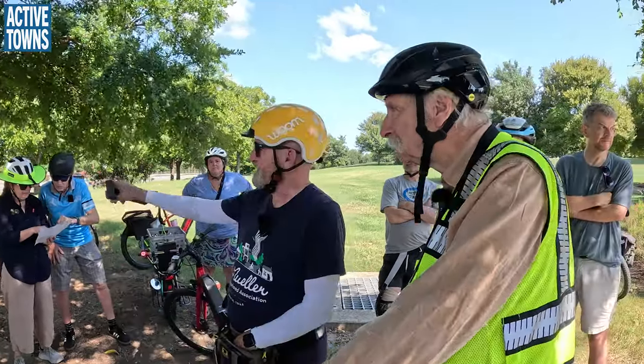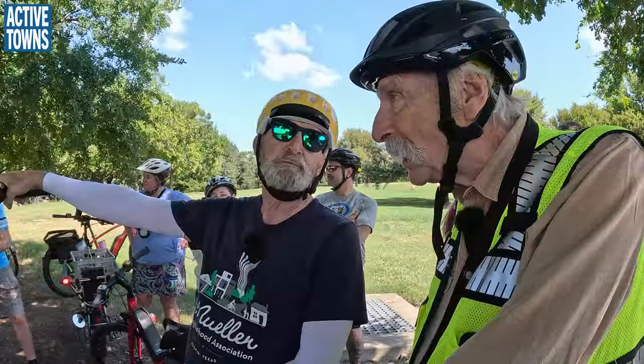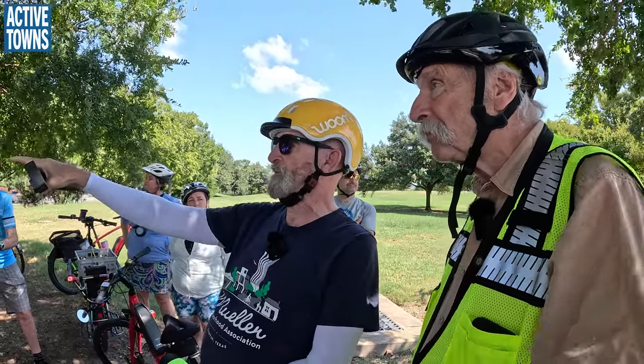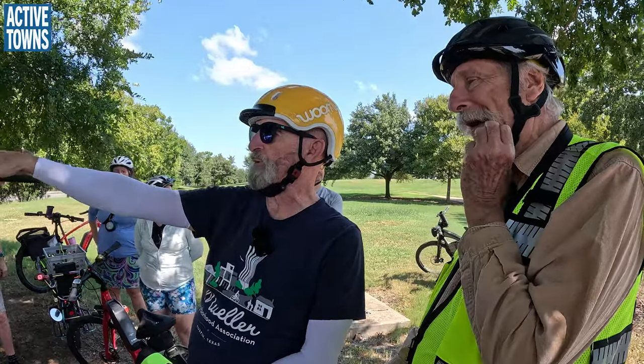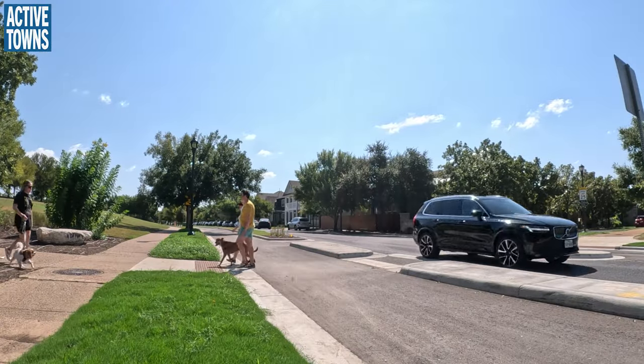We've got a bike signal on this intersection — one on the far side and one on this side. When they designed this neighborhood, we have two intersections into that neighborhood, and at both of them they put in the 'Longhorn,' so you cannot go straight across the intersection in a car. I like that.